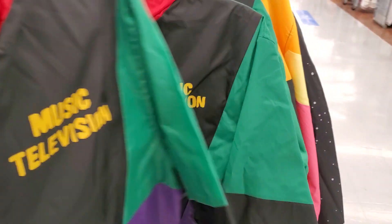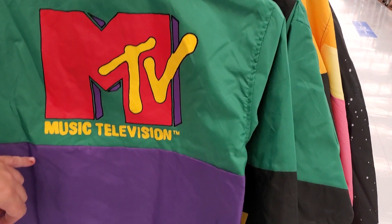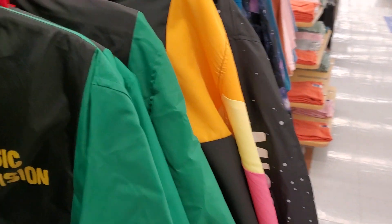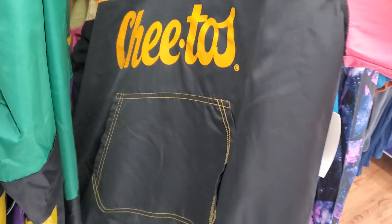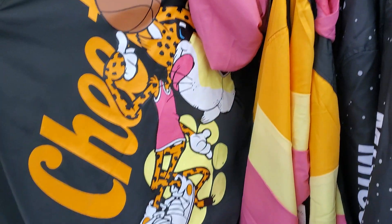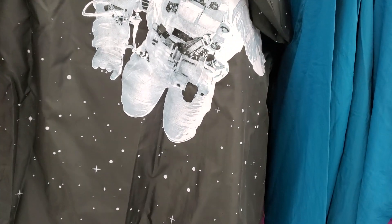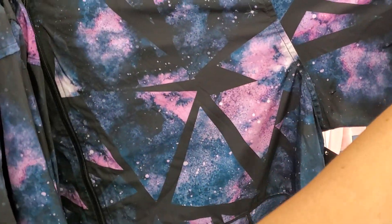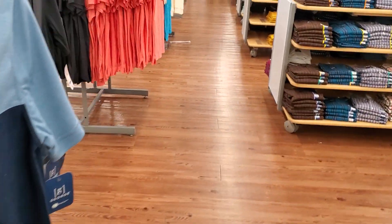They also have an MTV one — the hoodie's gonna cover the top but the bottom should say 'Remember when they actually played music.' And there's a Cheetos one — Chester Cheetah on the back. That is cool. There's a NASA one too, with the back design shown. Some are plain, and they have a galaxy geometric shape. All of these windbreakers are $20.